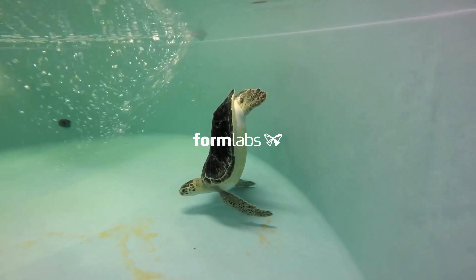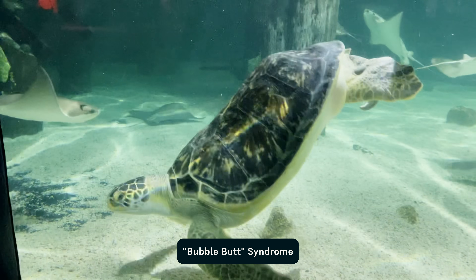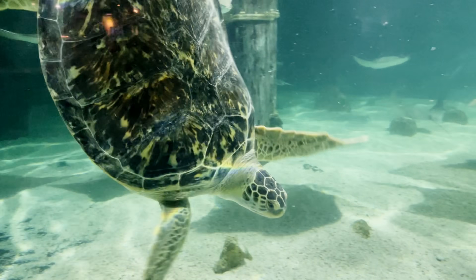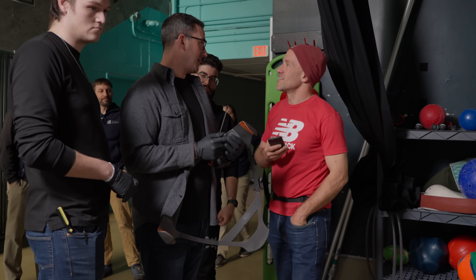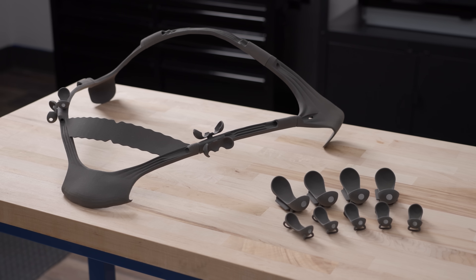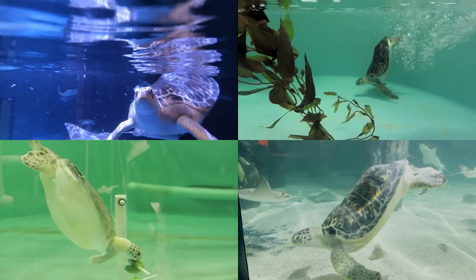This turtle's medical condition might have a funny name, but it's no joke. Charlotte the turtle suffers from a serious and increasingly common syndrome called bubble butt. Since being hit by a boat years ago, Charlotte hasn't been able to swim normally. To help, experts in 3D printing and advanced computational design came together to develop an innovative solution that they hope can be scaled to help turtles around the world suffering from the same condition.